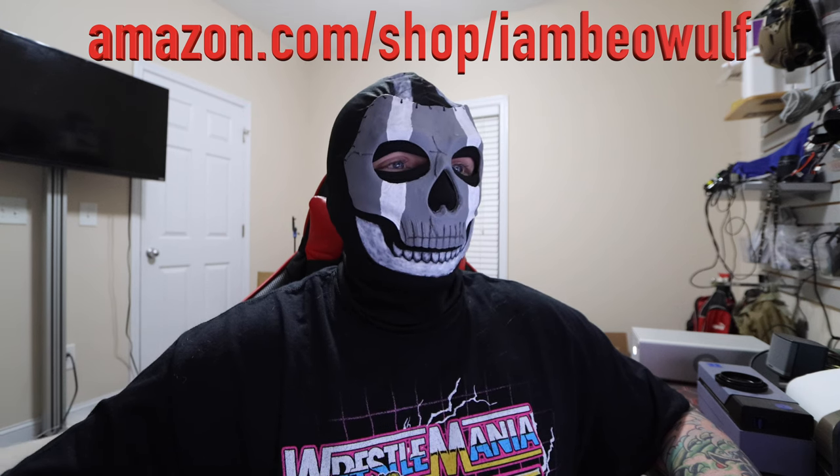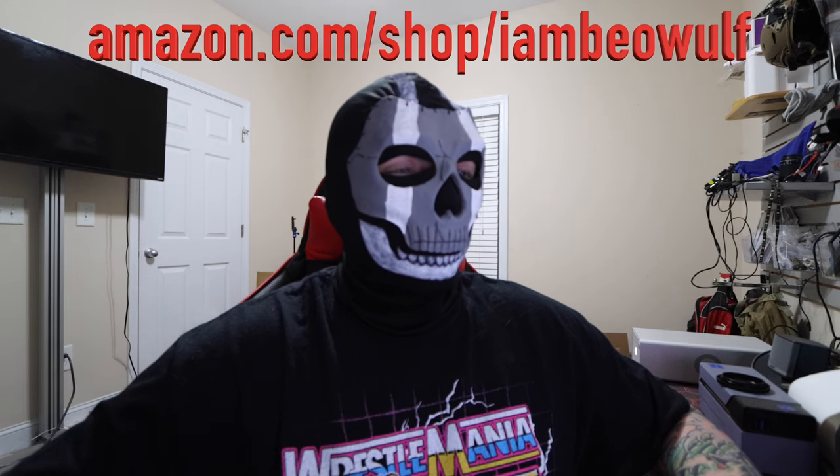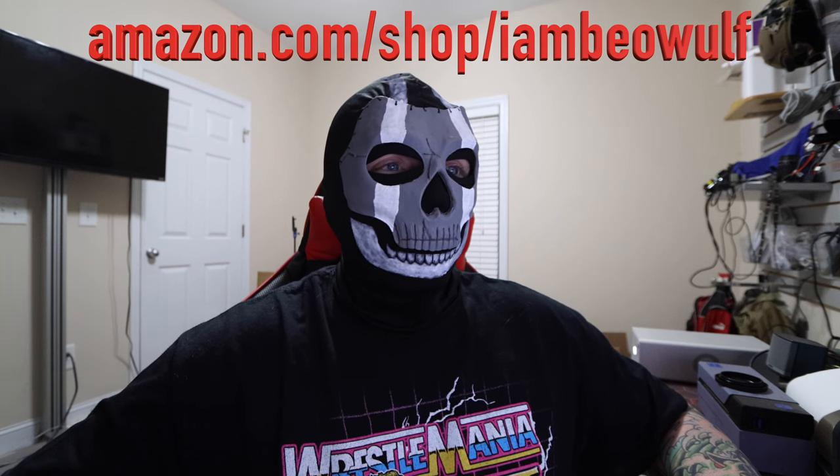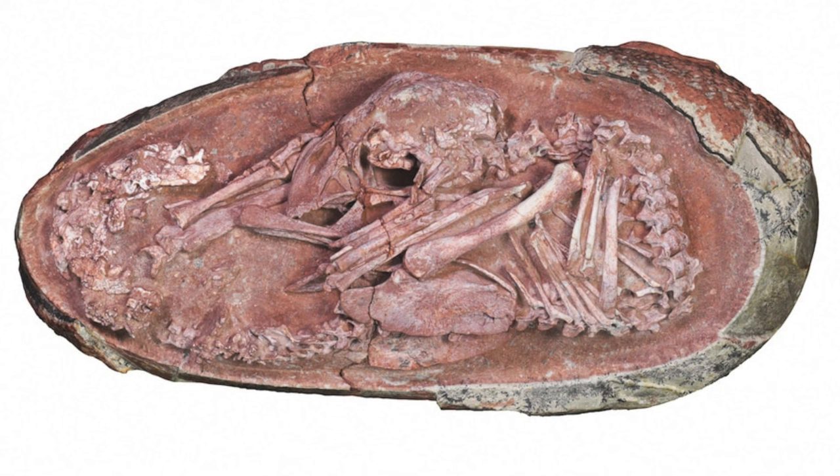Now, the most well-preserved dinosaur embryo ever found — a baby dinosaur curled its back and tucked its head in a position similar to a modern bird before it hatches. The scientists say the discovery could shed new light on how dinosaurs developed in early stages. A peer-reviewed article published by iScience said the dinosaur had its head placed between its legs and under its body with its back bent along the eggshell. The research team said this position, previously not found in any non-avian dinosaurs, is comparable to pre-tucking in a bird embryo like that of a chicken.